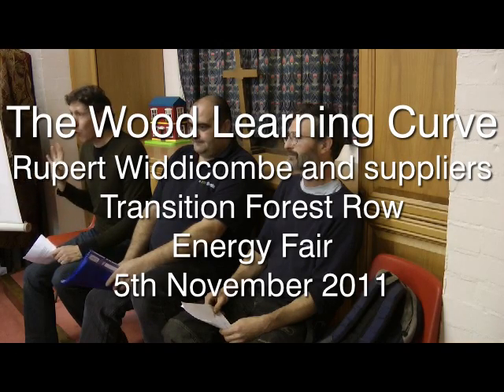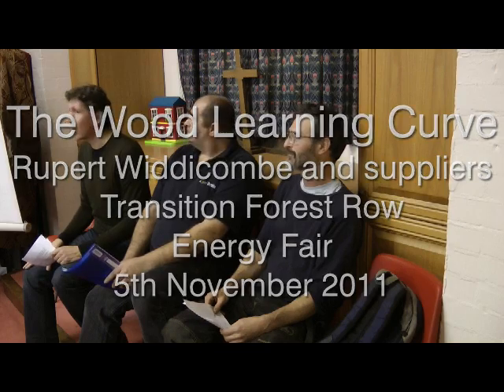This is about wood for heating houses and hot water. It's a case study of my experience of having installed one of those systems. We're here with Simon, who was the installer and supplies lots of different technologies, and with James, who manages sustainable forests. Supply of wood is a big question ultimately, so I've said it's a learning curve and it certainly was.